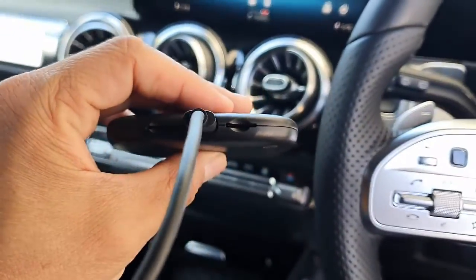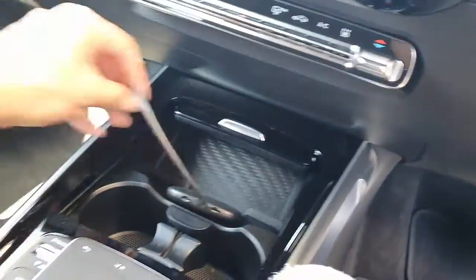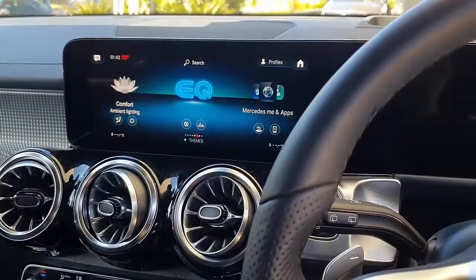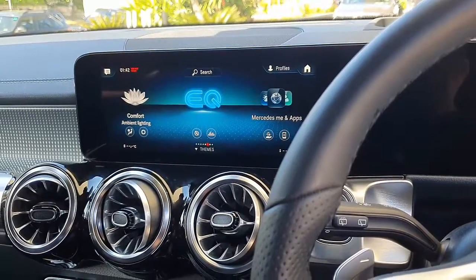It has a SIM card for internet access and it will give you access to stream media on your Mercedes-Benz — Netflix, YouTube — and install more apps. And this Mini 11 is probably the cheapest box we have available. It's a really convenient price.